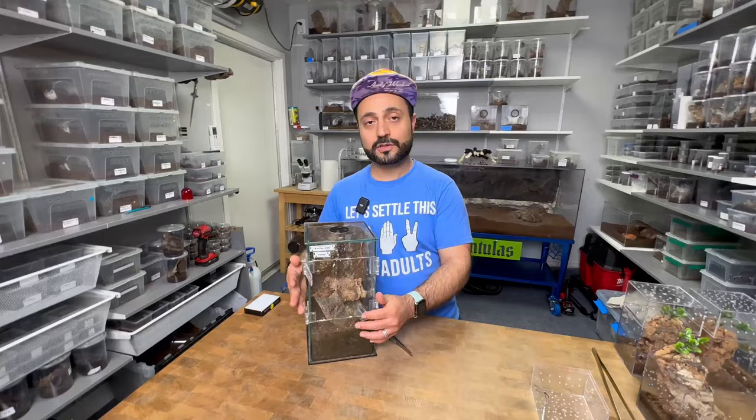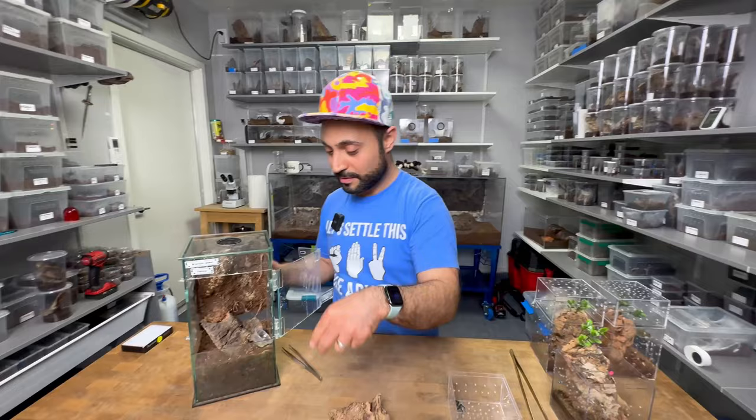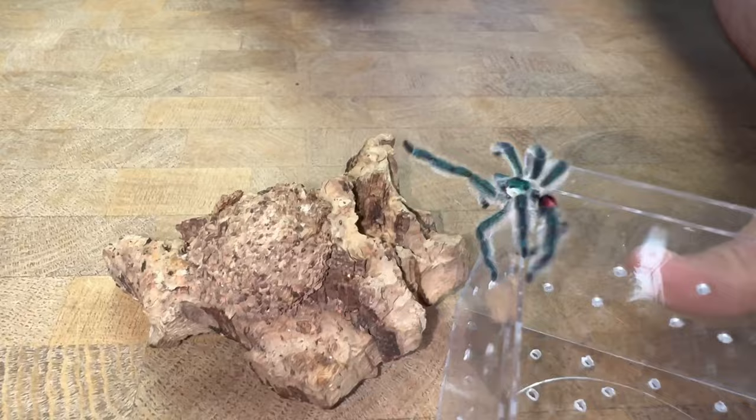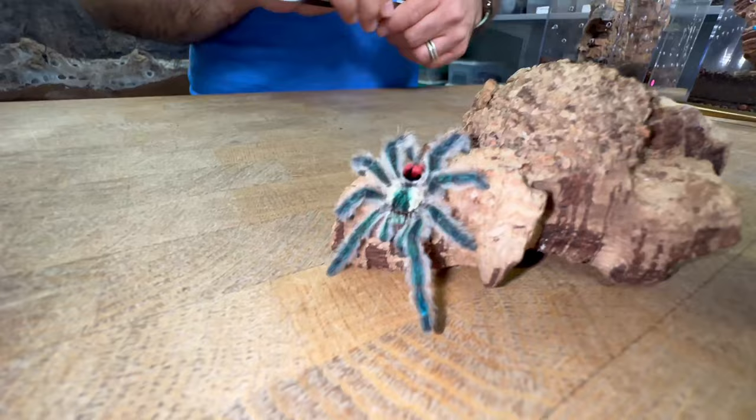The last time we bred this female, I let the male go inside. Today, because we want to get some good footage, I'm going to take this cork bark out and place it over here, and let the male climb out. Wow, this is going better than I expected — he's already ahead of us. He's a little jumpy one. We're going to coax him onto the cork bark and hopefully he's going to figure out where the female is — hopefully he remembers from the last time.